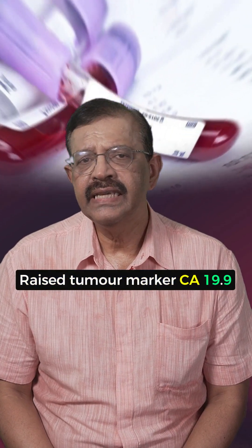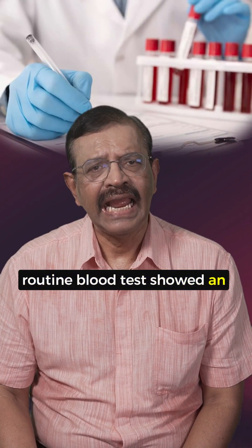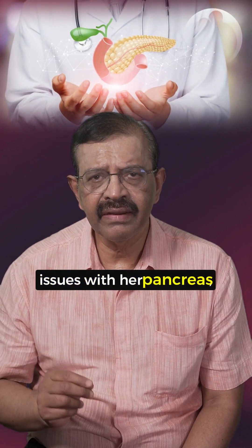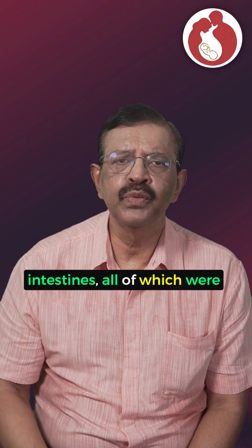Raised Tumor Marker CA 19.9 — could it be a Dermoid Cyst? Ms. TML was worried when a routine blood test showed an elevated tumor marker CA 19.9. After being thoroughly checked by a physician for issues with her pancreas, gallbladder, stomach, and intestines, all of which were normal,